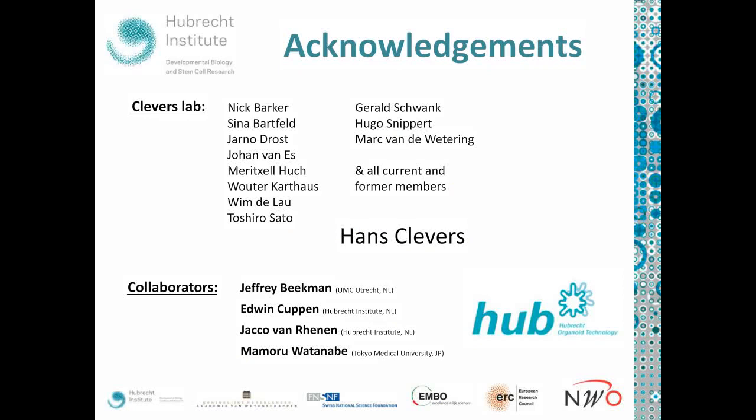I want to thank many people: Nick Barker, Sina, Jano, Johan, Mary, Walter, Wim, Torshi, Gerald, Hul, and Mark — all people whose data I showed today — as well as the many current and former members of the Klavers lab and many other groups working to improve organoid systems from all different kinds of tissues. Many thanks to Hans for being at the center of this organoid knowledge hub, and to my collaborators Jeffrey Beckman for much of the cystic fibrosis work, Edwin Kupin for sequencing, Jaco for in vivo imaging and transplantations, and Mamoru Watanabe for establishing the colon transplantation protocol. Thank you all for your attention, and I'm happy to answer questions.